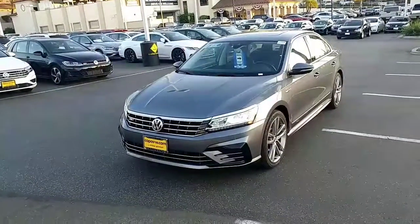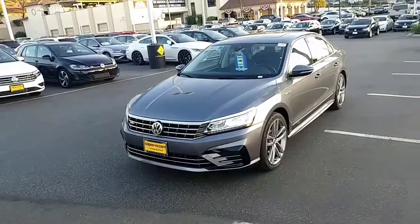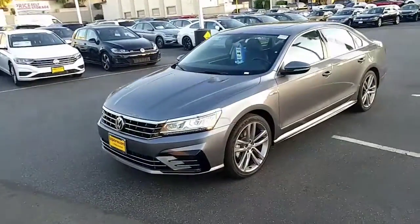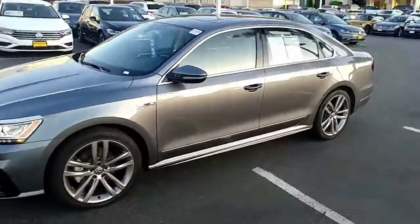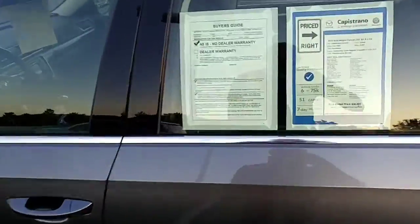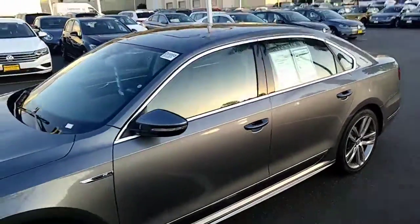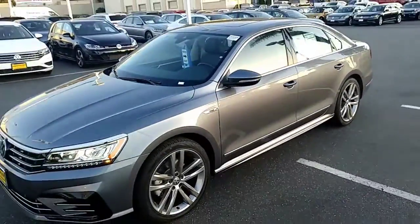We did not have any Wolfsburgs available, but I do have this pre-owned Passat R-line. It just came to us as a service loaner out of our fleet — it has 5,000 miles on it. I still have new programs on this car, so I wanted to show you the features.